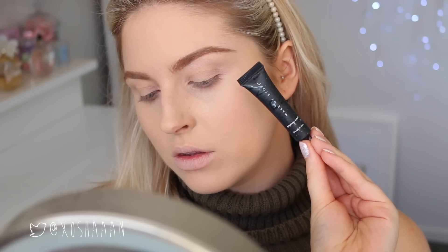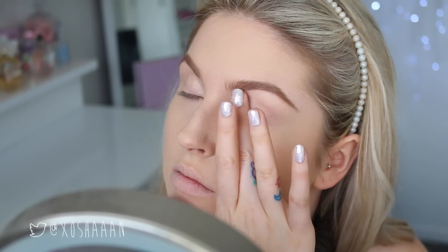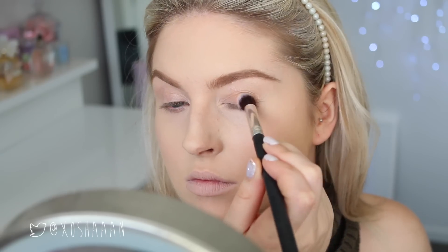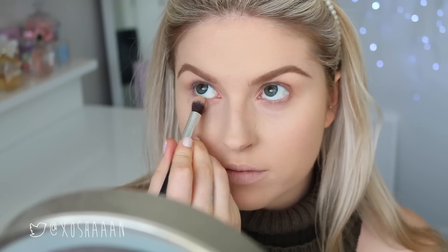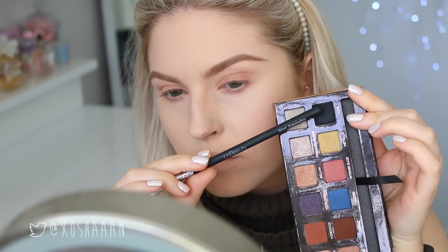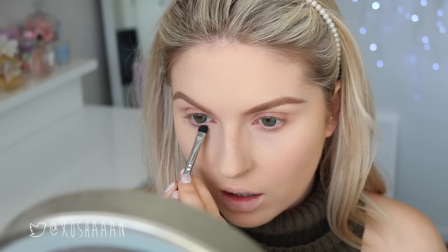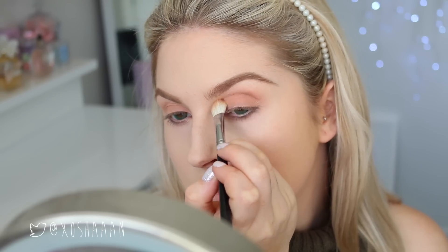I am moving on to my eyes, priming my eyelids with an eye primer. Then I'm using that eyeshadow palette I mentioned in my favorites video recently because it's really suitable for fall — it's got good autumn colors in it. I'm taking the lighter shade and buffing that all over my lid and underneath my eyes. Then I'm taking a small brush with black and lining my lower lash line, keeping it quite thin, and then defining my crease with that warm chocolatey brown.